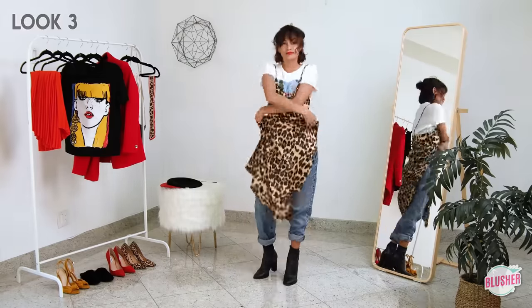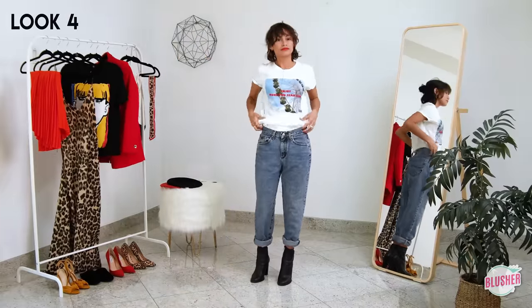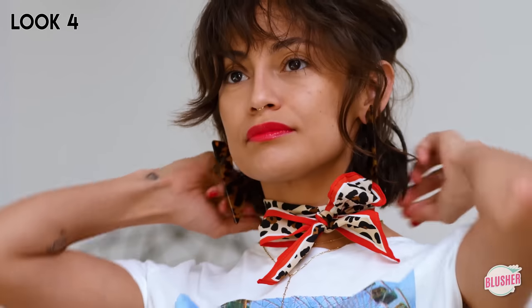Now remove the dress and voila, we have the next look. This may look like something you already have in your wardrobe, but here we're adding a fun patterned neck scarf to dress it up and give it some personality.